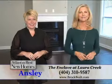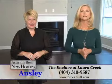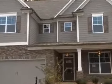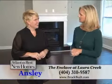Ansley Brooks is with us again today of Brock Built, and she's here to tell us about the Enclave at Laura Creek, where Brock Built is building gorgeous new homes. So give us an overview of this community, Ansley.